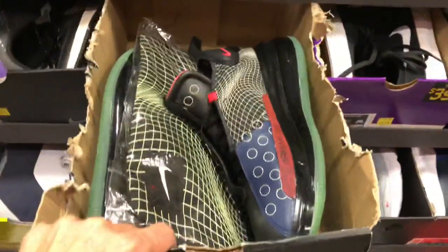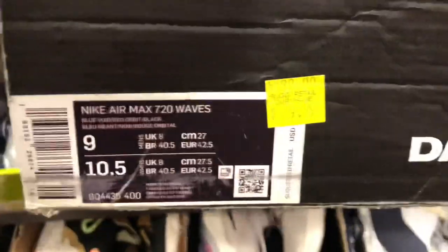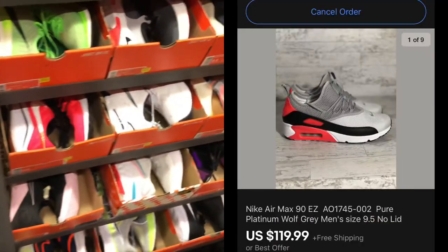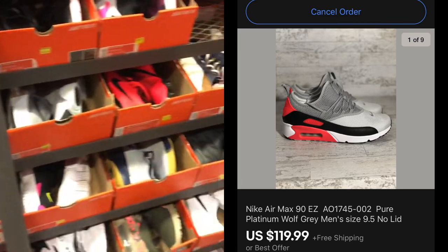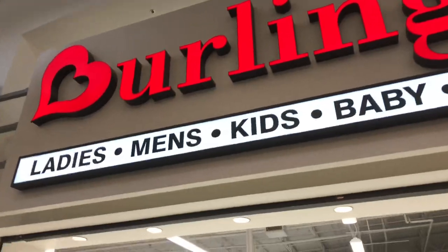Got some more 720s — I believe these are the 720 Waves — $80 on those as well. I did sell a pair of Air Max 90s I picked up the other day for $119 with free shipping. Next, we're headed into Burlington to see what we can find.